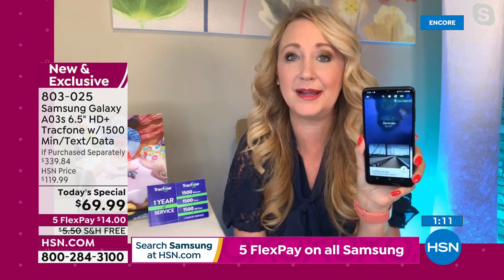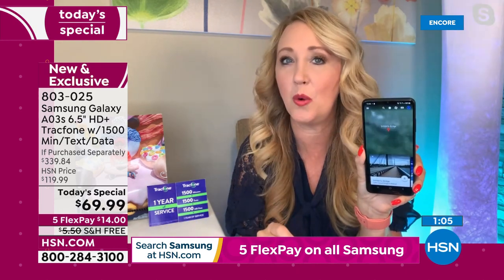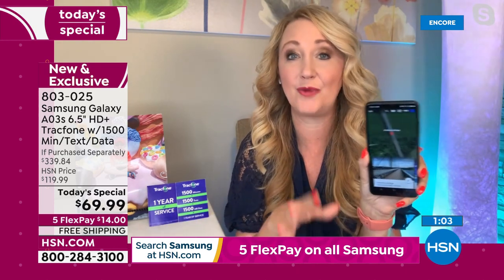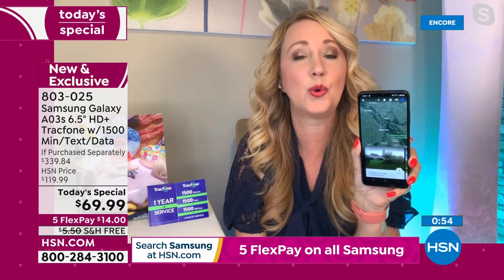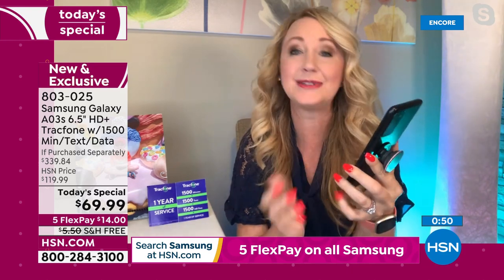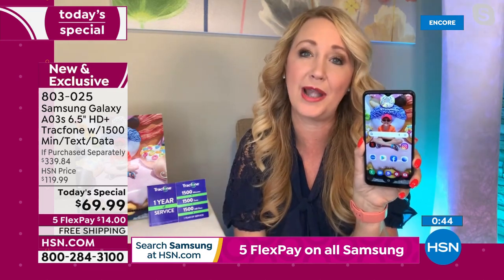You're going to be able to grab these if you want to get maybe one or two, or you've got gifts to give coming up in the future. You can activate whenever you want — there's no activation deadline. Now you can activate whenever it's convenient for you. If you're getting this for Dad for Father's Day, or tucking it in the gift closet to give to someone in the near future, they can activate whenever they want.